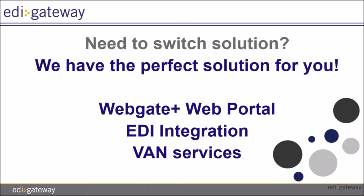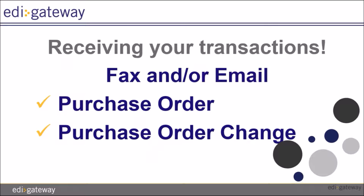Welcome to our video tutorial featuring our Service Bureau requirements for the BRIC. We offer all our clients the possibility to switch solutions once they are ready to transition to another solution. The available solutions for the BRIC are our Web EDI Portal WebGate Plus, integration into your ERP system, and VAN services if you decide to go in-house with your EDI.